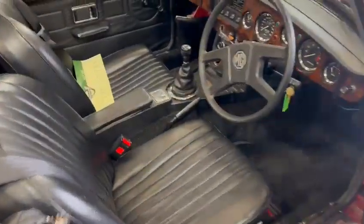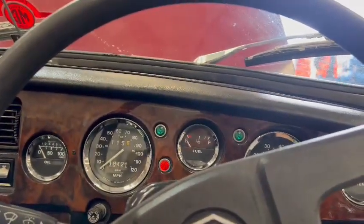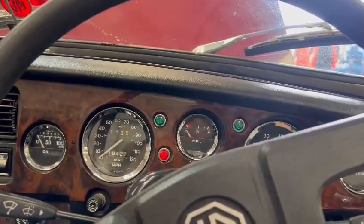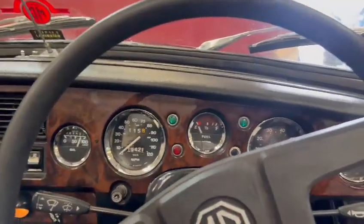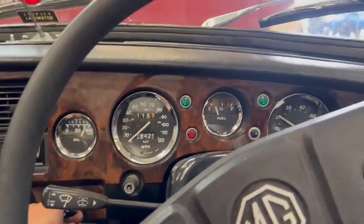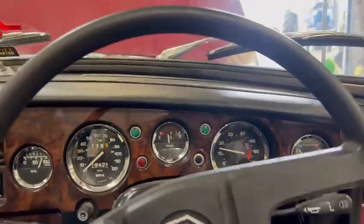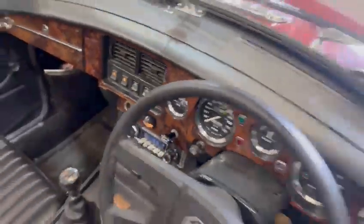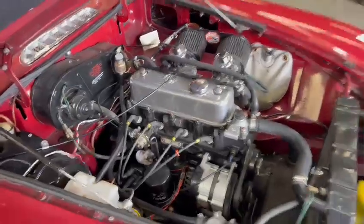Let's fire her up and see what we've got. Good oil pressure straight away. Just want to run down the road really, get that battery charged up a little bit better — she's just fired up. She's ticking over there nice and quietly. Just pop that choke back in. Yeah, that is ticking over there very quietly.